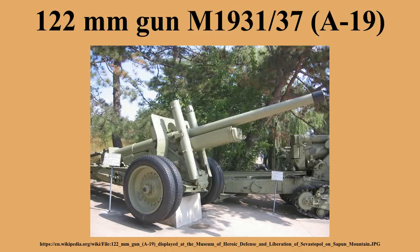The D-25S was a variant for use in late-production ISU-122 self-propelled guns. The variant of ISU-122 armed with this gun was designated ISU-122S. The 152 H 38/31 was a Finnish modernization involving upgrading the caliber to 152mm. The 122mm Armata wz. 1931/37-85 was a Polish modernization.